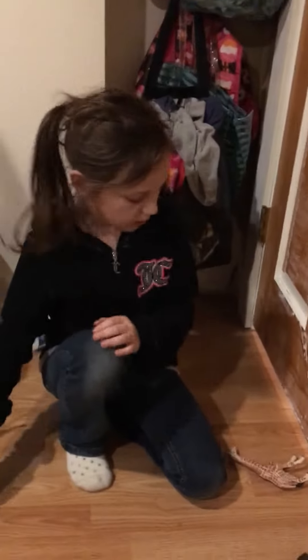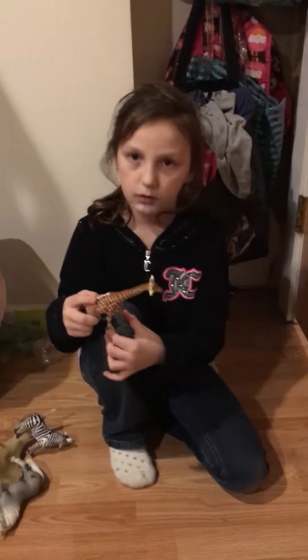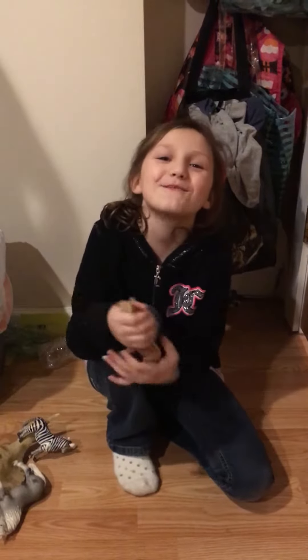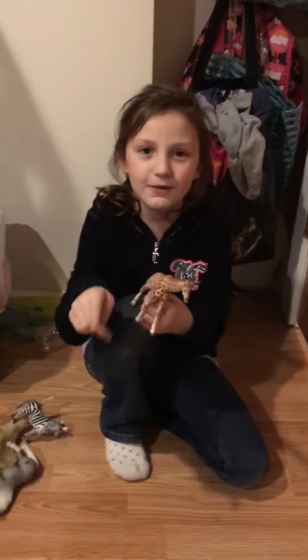This one was the horse that I got when I was little. This one was from my birthday money and I like this one. And I didn't get to pick it out because my mom just said get this one and that one and that one.